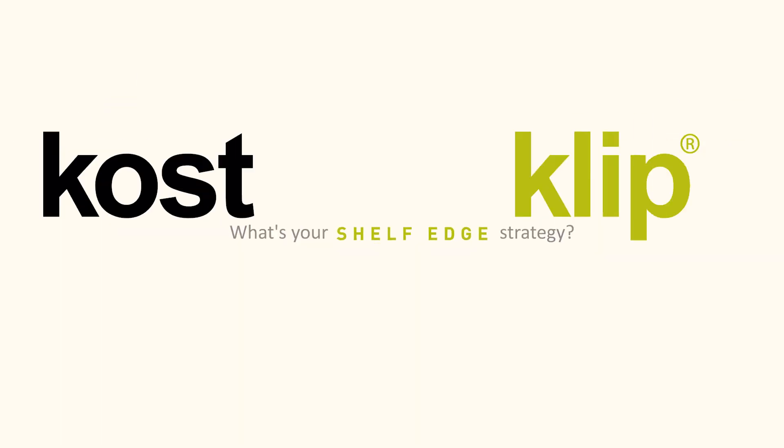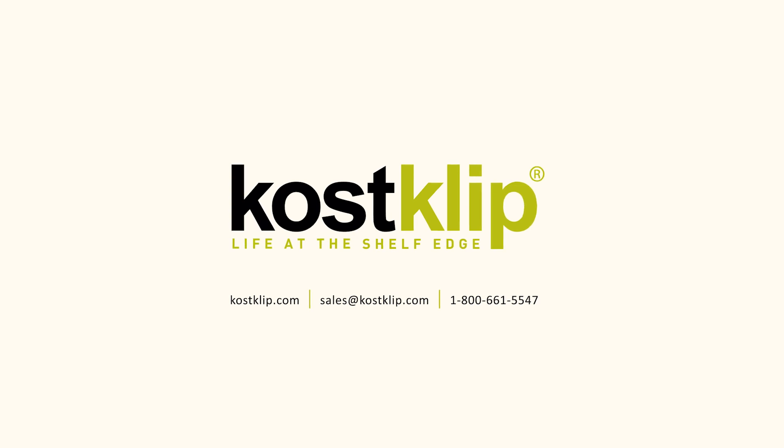What's your shelf edge strategy? Innovate with us. Contact CostClip today.